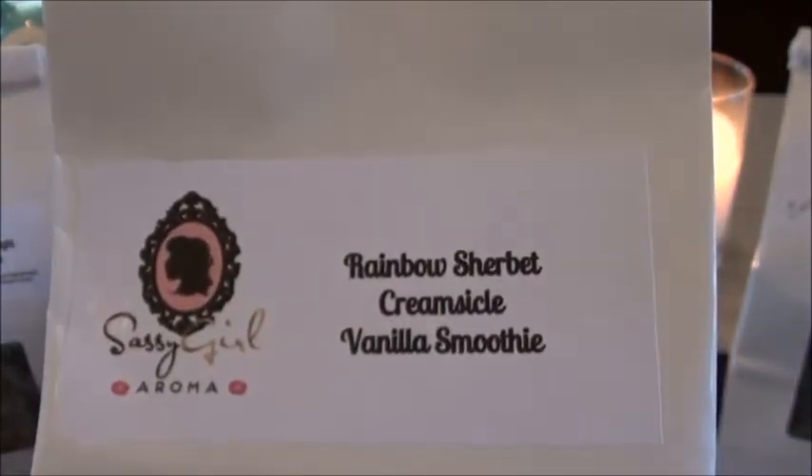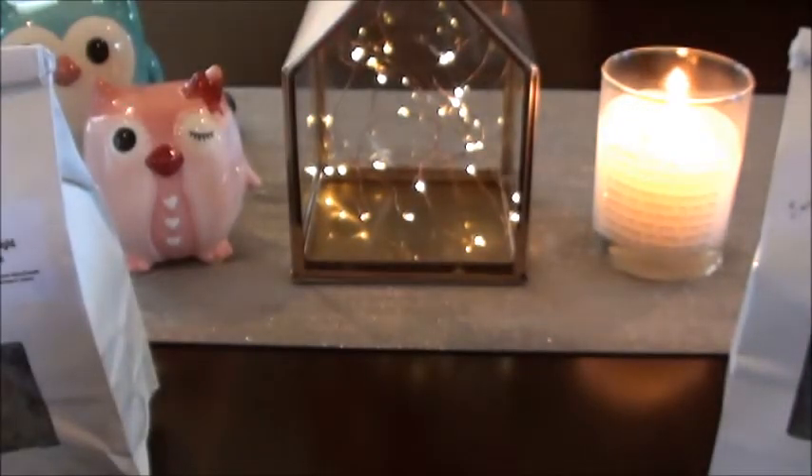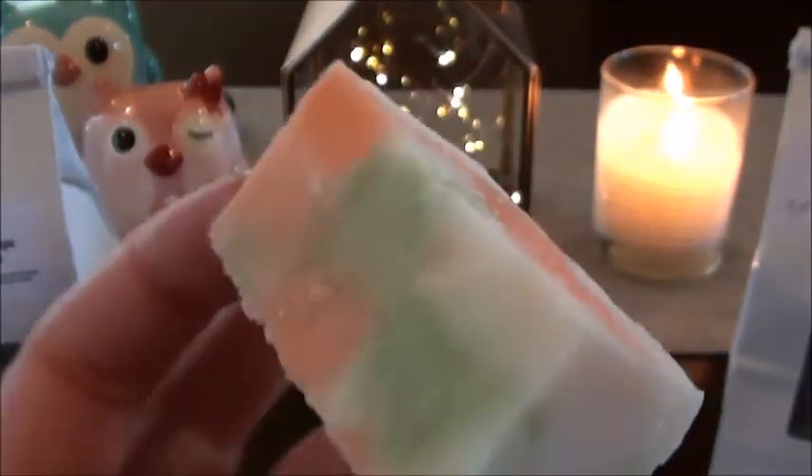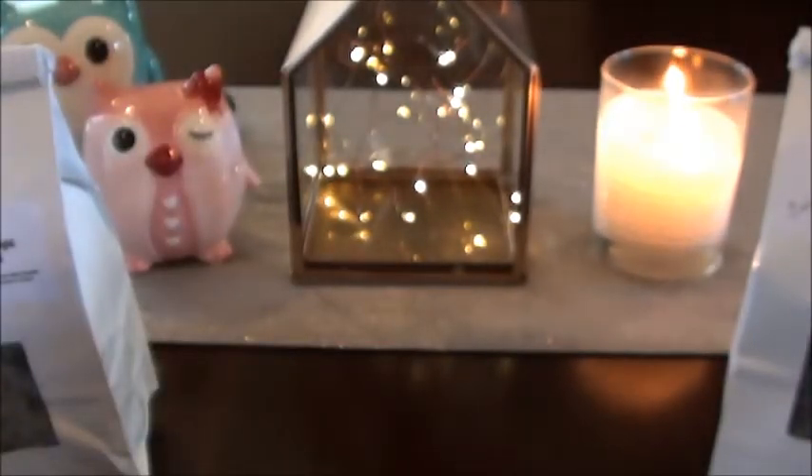The next one is Rainbow Sherbert, Creamsicle, Vanilla Smoothie — and I'm blaming part of this order on Candy. She had sent me her order and I saw some things and was like, how did I miss that? Yeah, this one is really nice as well. I like the colors on the chunks. That really does smell like Rainbow Sherbert. I don't know that I'm getting Vanilla Smoothie, but I think I'm getting a little bit of Orange Creamsicle. Definitely summery for sure.